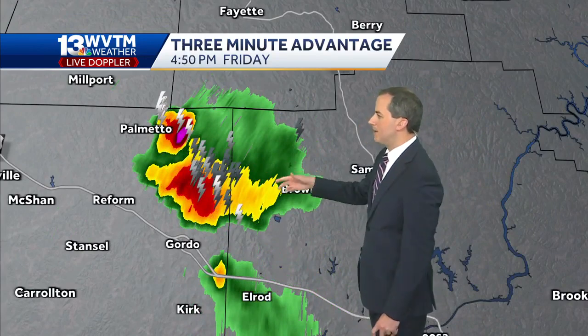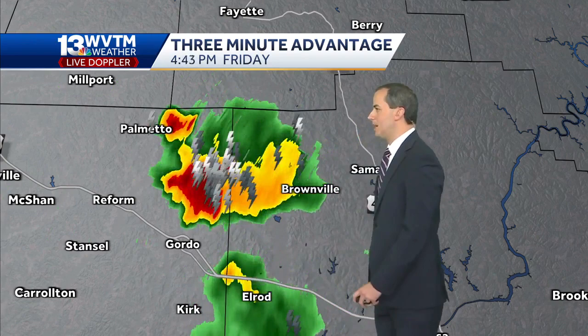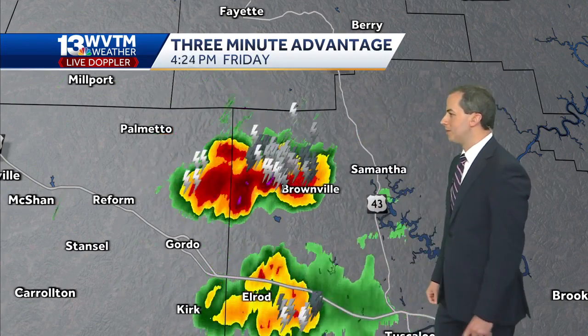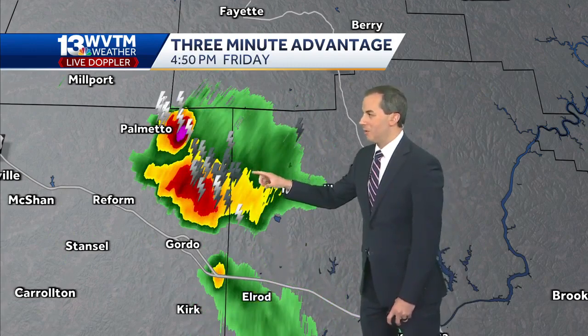The strongest storm right now on the map is basically pushing into the Pickens side of the Tuscaloosa-Pickens County line, north of Gordo, east of Reform. It looks like some lightning, obviously some heavy rain, and maybe some gusty winds in that storm.